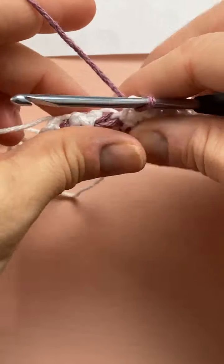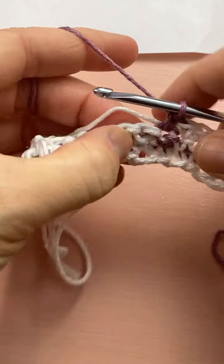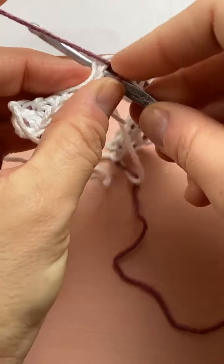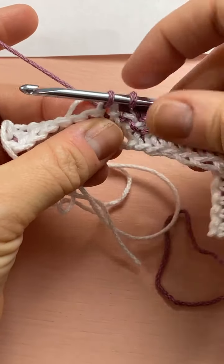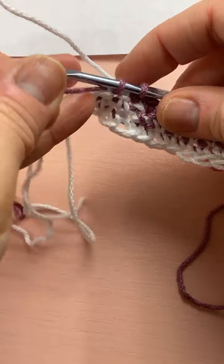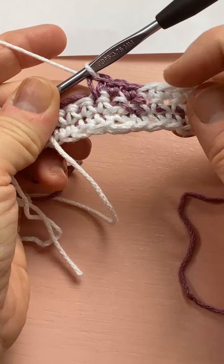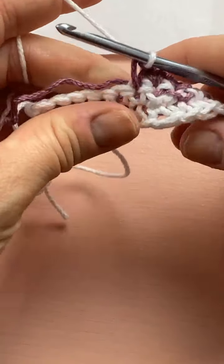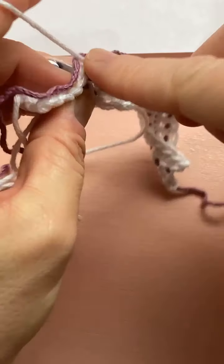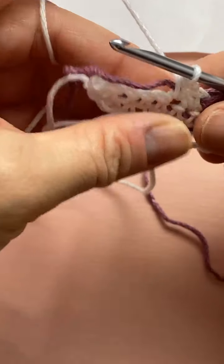Now this is the front of my work, so the strands stay to the back. When I drop the white I drop it to the back — always keep the strands on the wrong side of your work. Pull that loop through; that little loop becomes the top of the next stitch. Make sure you're working over the white. We need three purples: one, two, and on the third one switch color again — start the stitch, drop the purple to the back, put it over there so you can work over it, and start on the white again.